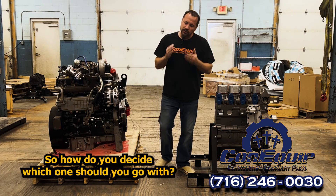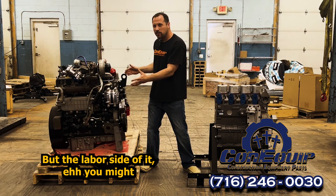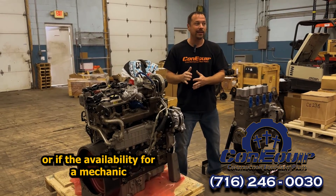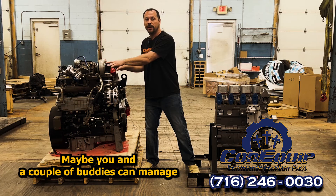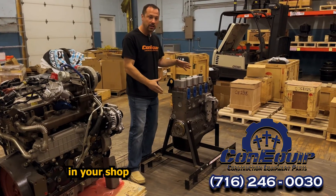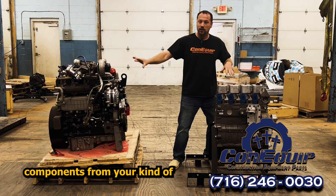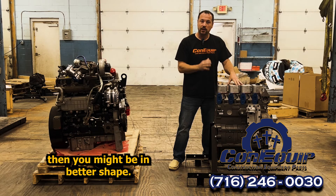So how do you decide which one you should go with? Obviously a complete engine is a lot more money, but on the labor side of it, you might be able to save there. If your mechanical ability or the availability of a mechanic is not so great, maybe the complete engine is the way to go. Maybe you and a couple of buddies can manage getting a complete drop-in engine going. If you've got a great mechanic in your shop or a buddy down the road who can finish the transfer of components from your used core engine onto a long block, then you might be in better shape.